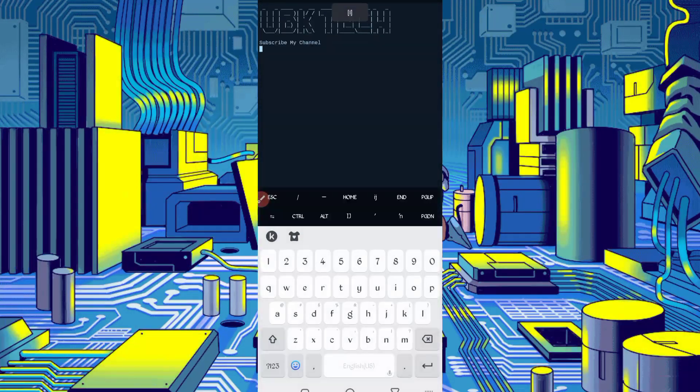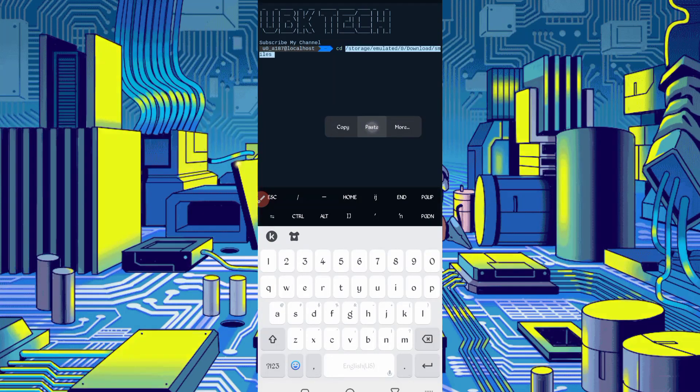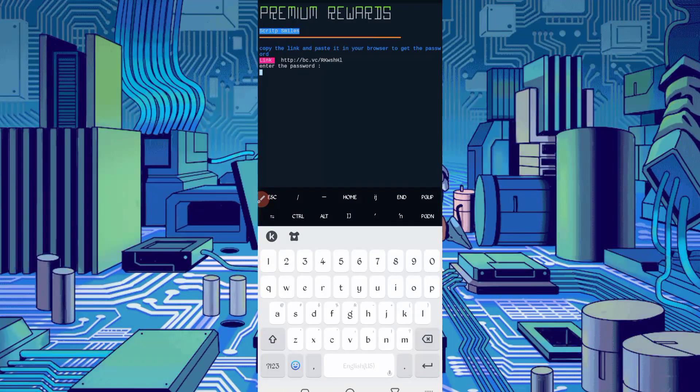If you are using Termux for the first time, install basic commands first — the basic commands are provided on my Telegram channel, or you can DM me on Instagram. Then run: cd [script location from description], then Enter, ls, Enter, php port.php, then Enter. You will then need a password — the password link is also given in the description article. Click the password button, get the password, paste it, and press Enter.